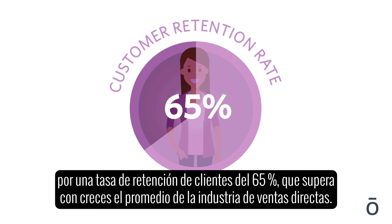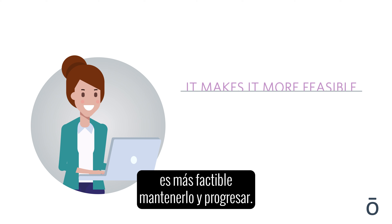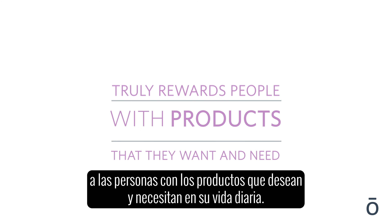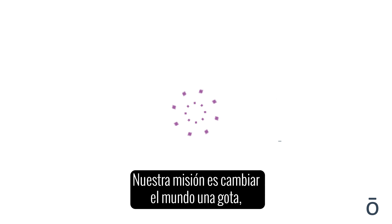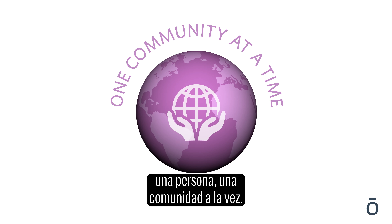Building a residual income with doTERRA is helped by a 65% customer retention rate, far exceeding the direct sales industry average. This means that once you build your business, it is more feasible to both maintain and grow. doTERRA is a sharing company, and our compensation plan truly rewards people with products that they want and need in their everyday life. Our mission is to change the world one drop, one person, one community at a time.